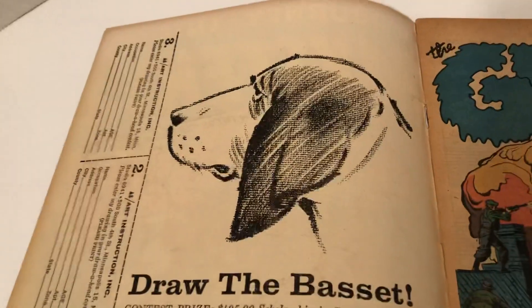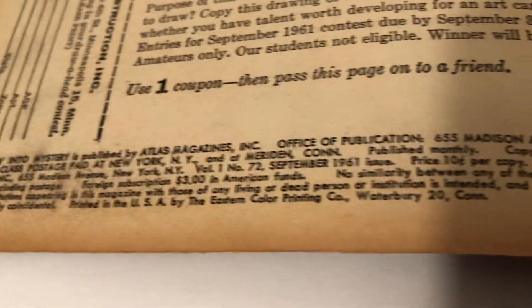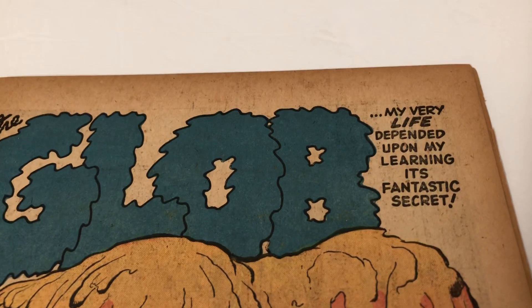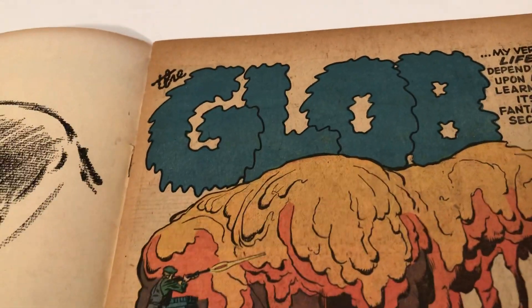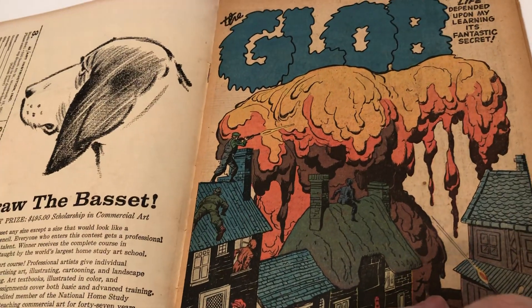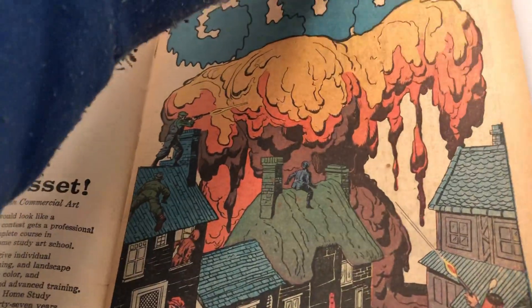It has some problems, but overall it's in better condition than some I've bought that are very old and brittle. You can see it's browned. There's the information. There's the Glob. "My very life depended on my learning this fantastic secret." Very nice. Usually it says Stan Lee and Jack Kirby signed, but I don't see that right there.